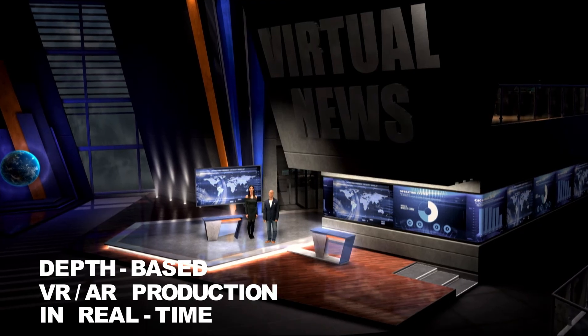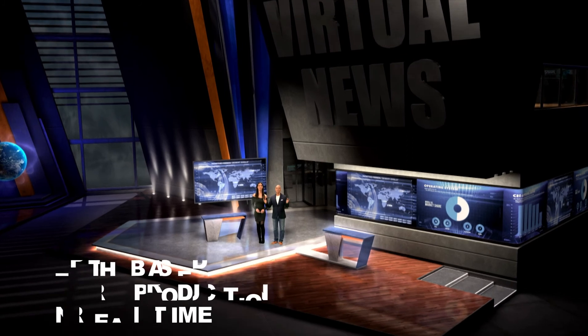Z-Lens introduces its revolutionary real-time depth-based virtual and augmented reality solutions designed for the broadcast market.